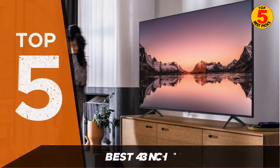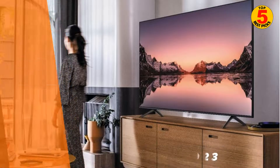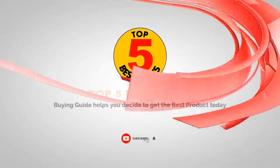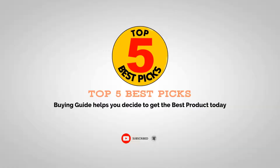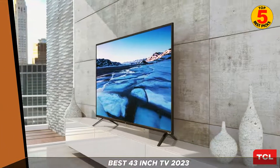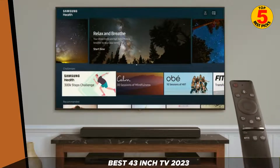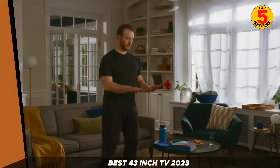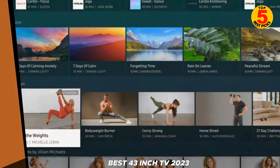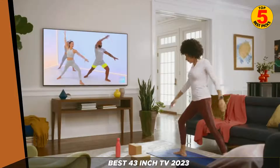Hello and welcome to our YouTube channel. In today's video, we're going to be discussing the top 5 best 43-inch TVs currently on the market in 2023. If you're in the market for a new TV, it's worth considering a 43-inch size, which is a great balance between picture quality and price. We'll be sharing our top picks for the best 43-inch TVs of 2023, so without further ado, let's get started.